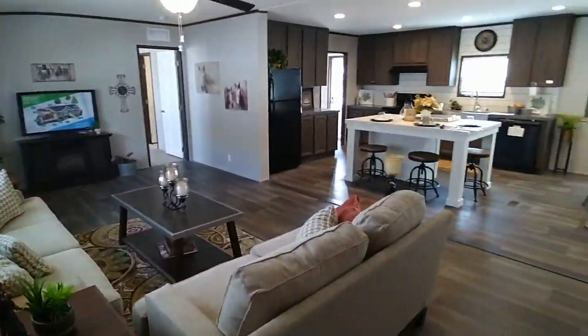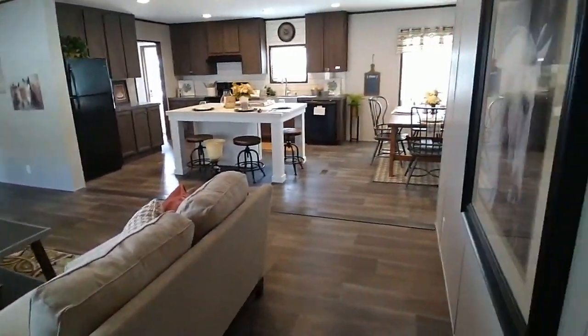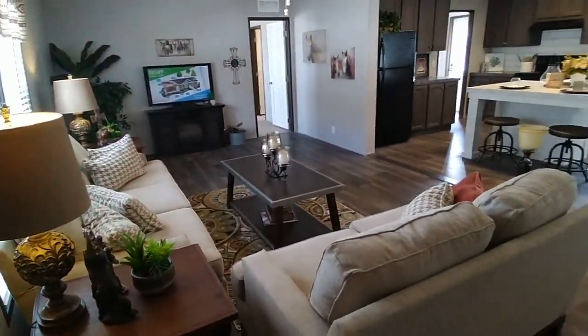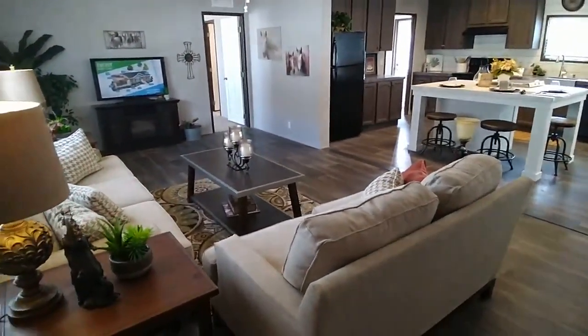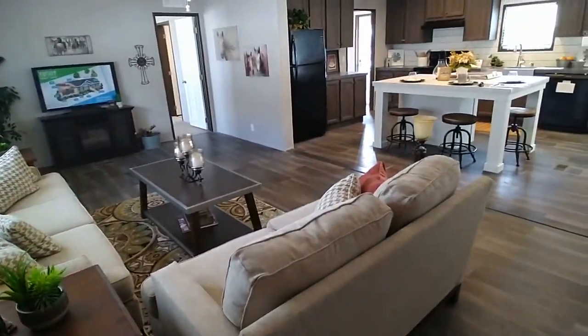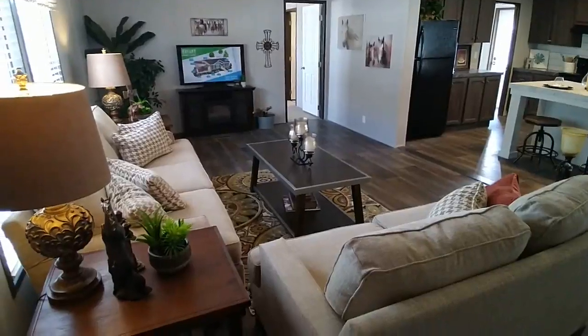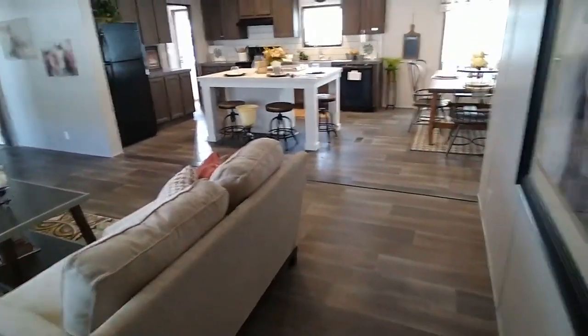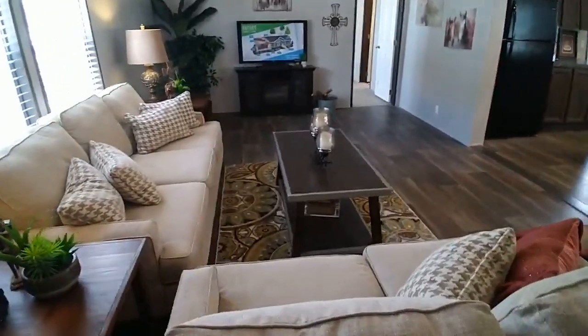Hello, this is Sean with Freedom Homes. Once again, I'm bringing you another beautiful house for you to be able to take a look at. This home is called The Choice. It is a four-bed, two-bath home with two living rooms. It is under 1,900 square feet, and I'm going to show you around.